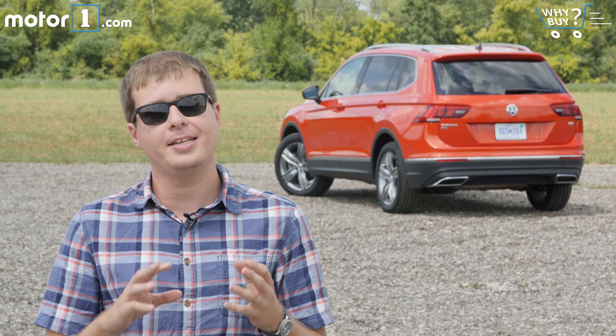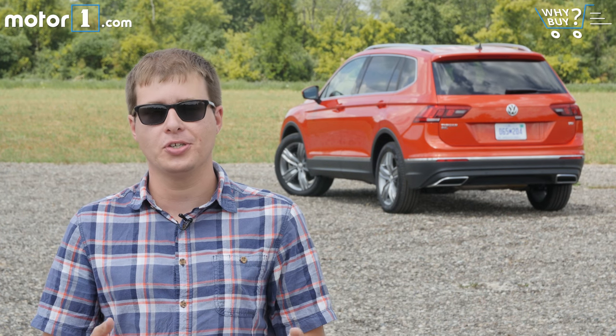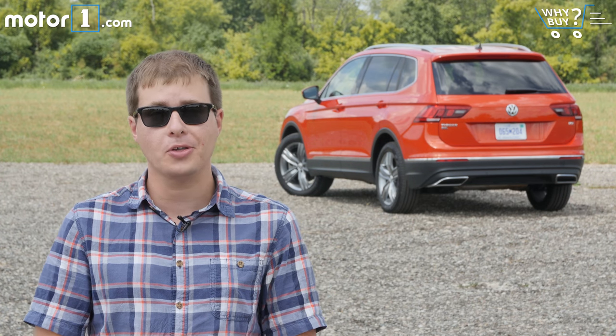The Volkswagen Tiguan isn't necessarily the leader in terms of spaciousness, fuel economy, or value for money in the compact SUV class. But I do really like driving it, and I do really like the design inside and out, as well as all the new features. It's much better suited for American customers than the old one. Whether you're a single person or you've got a small family, I think you're going to be really happy behind the wheel of the Tiguan.